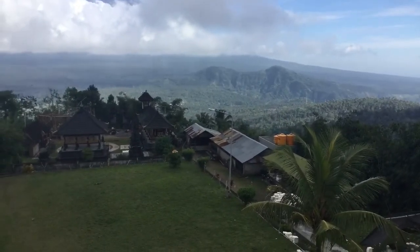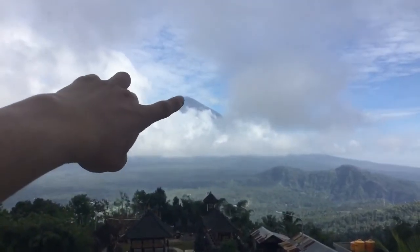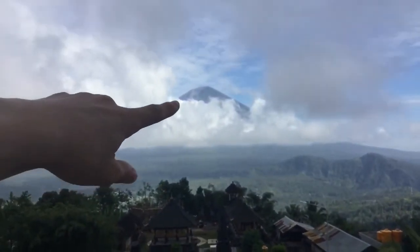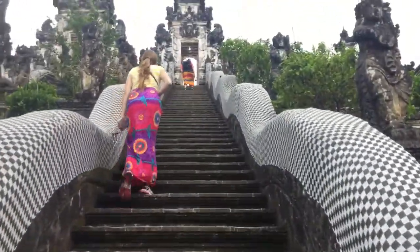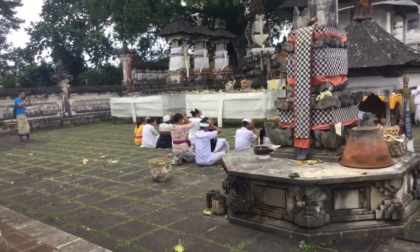We've been going up and as you can see we're pretty high up, but there are even higher mountains over there. That mountain is called Agung — so let's continue going up. More steps! Here are people doing traditional prayers in this temple.